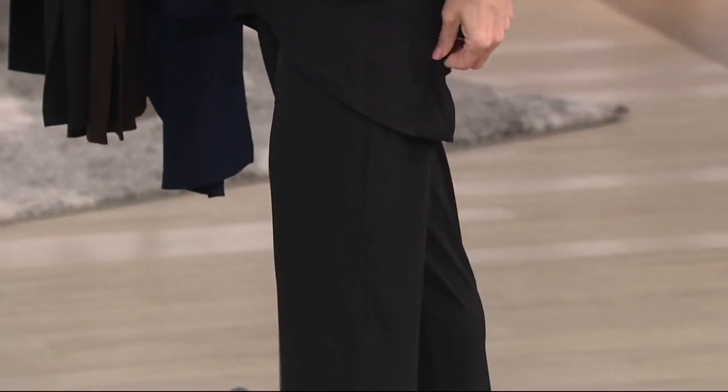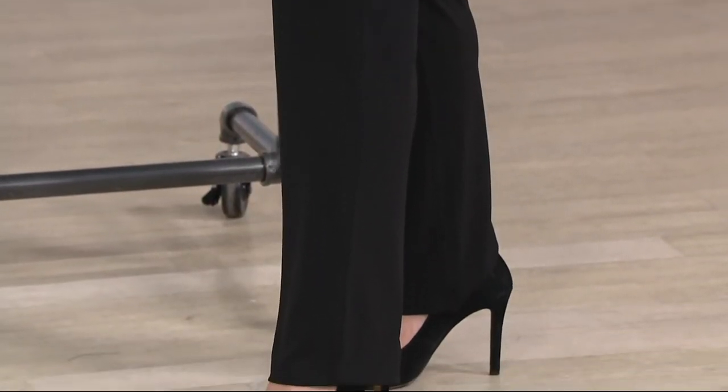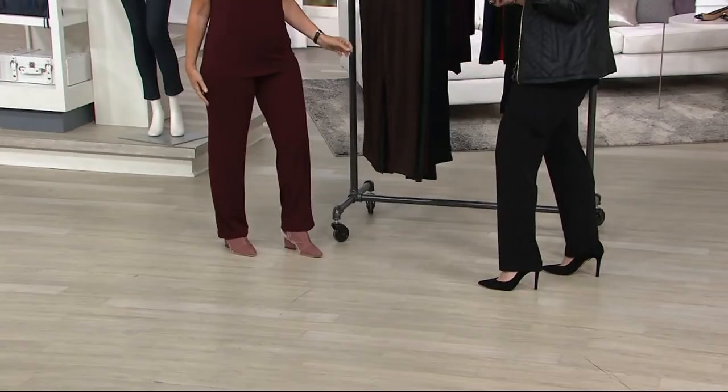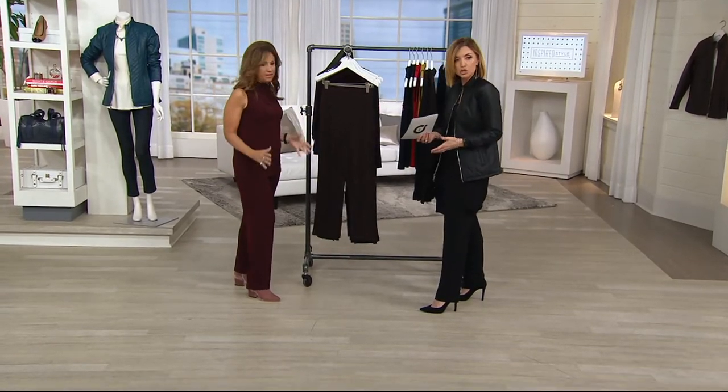Let me give you inseams: if you're going with the petite, 28 inches. Regular — which is what I'm wearing in the double extra small — is a 31-inch inseam. And then tall is going to be a 34-inch inseam. I actually hesitated — should I do the tall, should I do the regular? I went with the regular, but know that I could do the tall if I wanted a little bit more drape on the shoe.